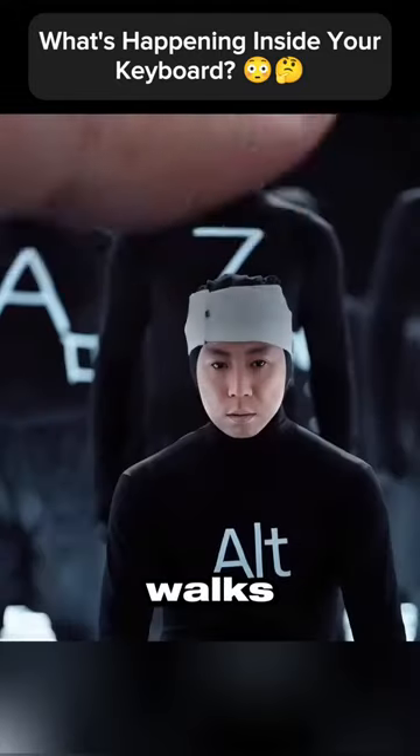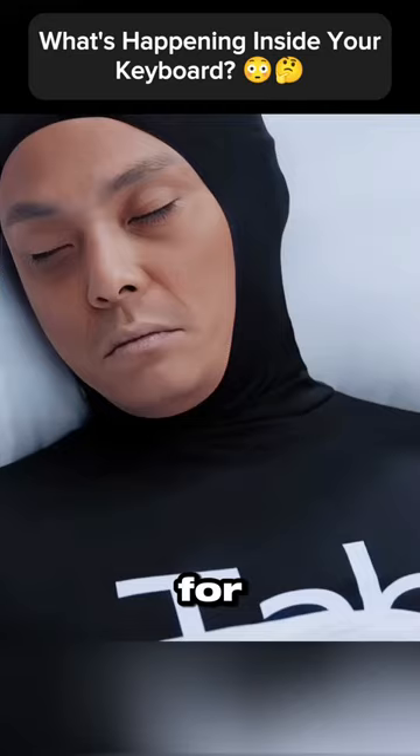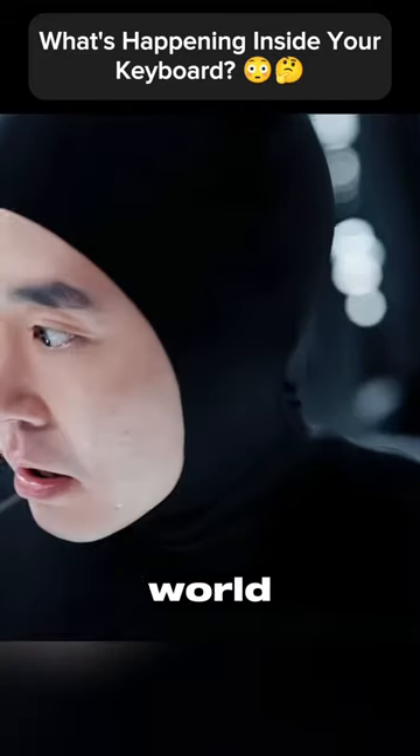Then suddenly, the gamer's partner walks in, unknowingly causing trouble for the tab key. That's the drama inside Alt and Tab's world in your keyboard.